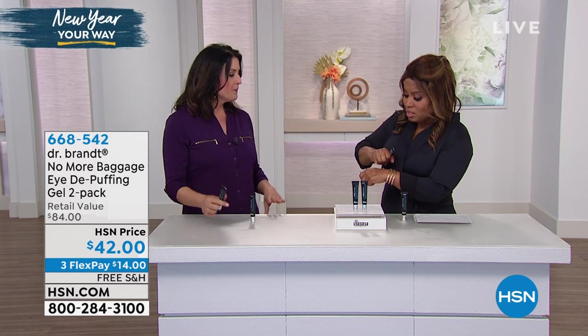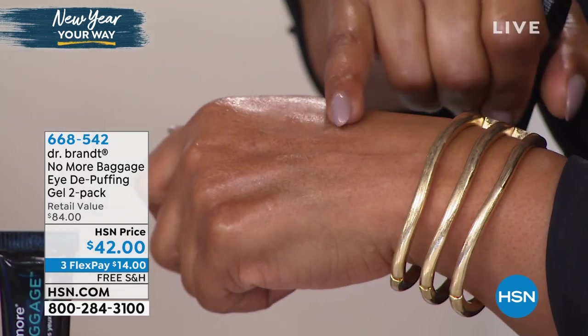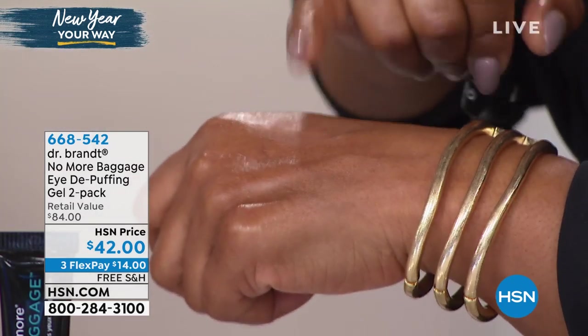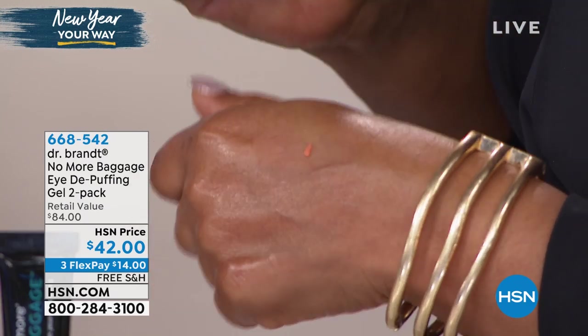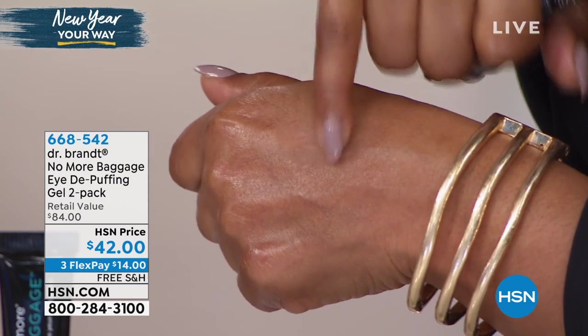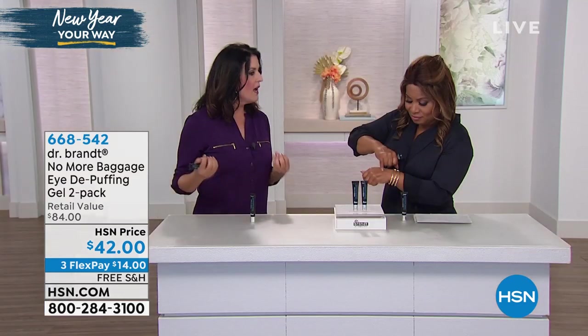It drinks right in and that's also going to help brighten the eye. If you haven't had a good night's sleep — and it's hard for a lot of us to get the recommended amount — see that peach color, don't be afraid of that. As you can see, your skin drinks it right in. Doesn't matter what your skin tone is. Doesn't matter your age. Your skin is saying thank you every time.